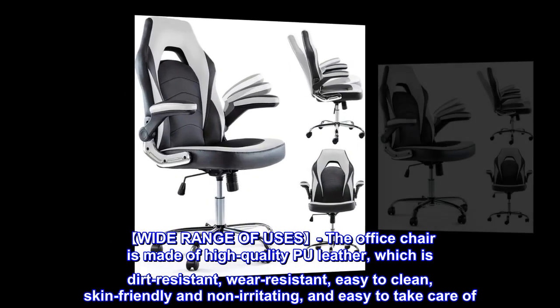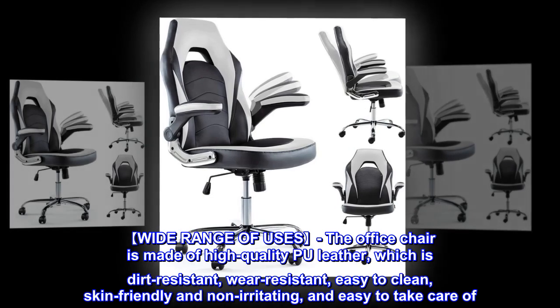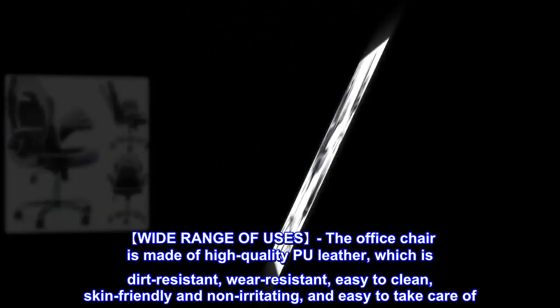The office chair has a wide range of uses and is made of high quality PU leather, which is dirt resistant, wear resistant, easy to clean, skin friendly and non-irritating, and easy to take care of.